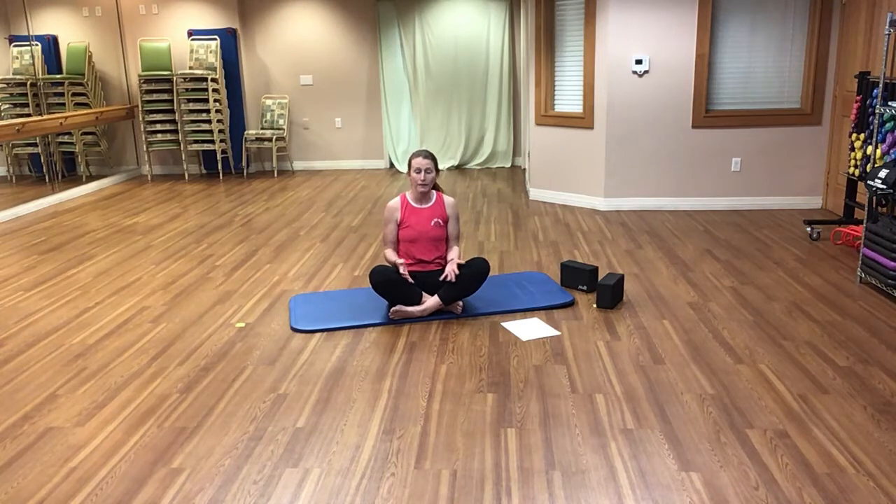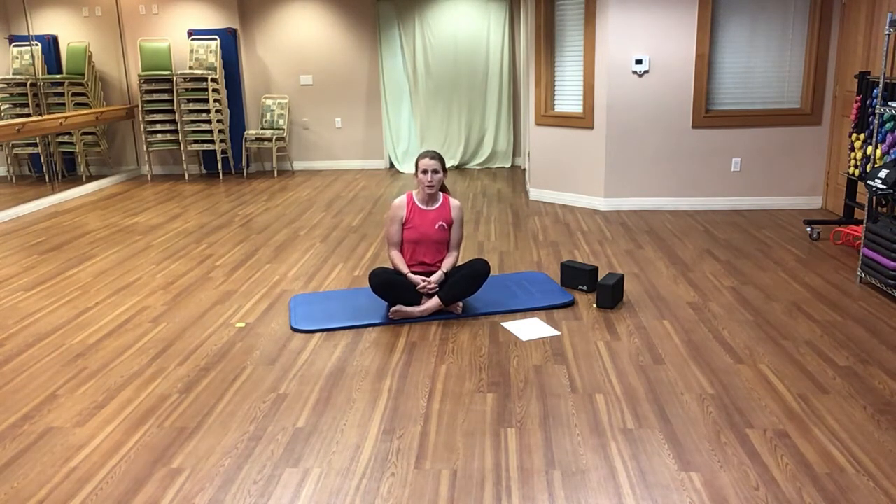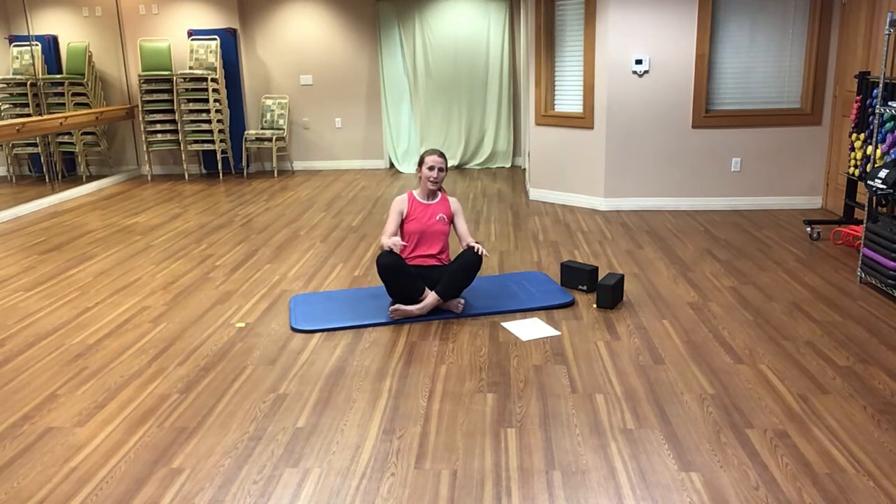They recommend doing about 10 to 15 reps throughout the day, maybe every hour. But you don't want to do too many because it's a muscle — you want to give it a little break too. Throughout class today, you'll hear me talk about lifting and pulling up, then release and relax. If you want more information, feel free to give me a call. Let's go ahead and get started.